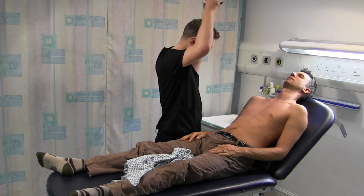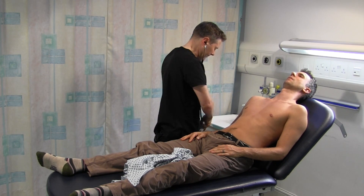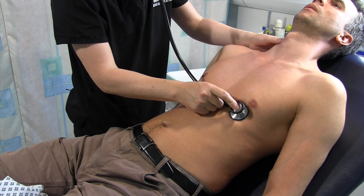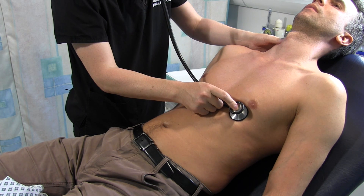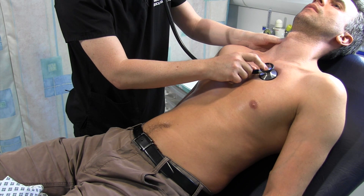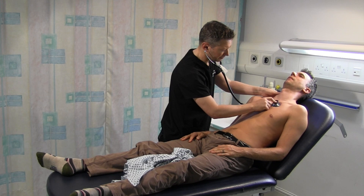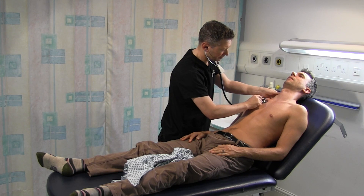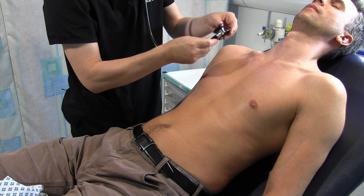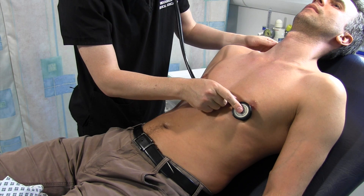I'm just going to feel your apex beat - that's roughly where I would expect to find it. I could check that out more formally if I was concerned. I'm going to have a listen to your heart now, Tim - just breathe away normally. Heart sounds one and two are present, there are no murmurs, so I'm not going to listen for any radiation.